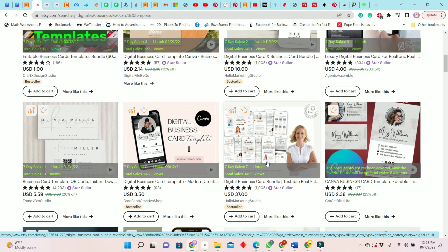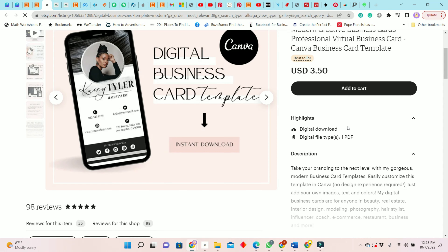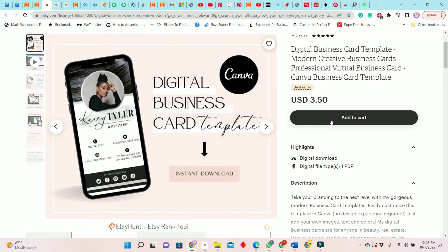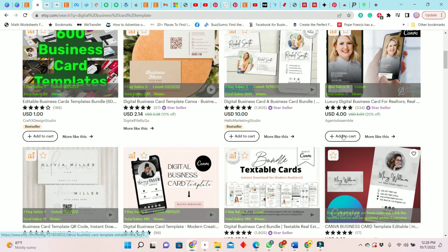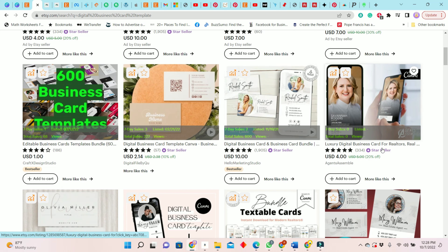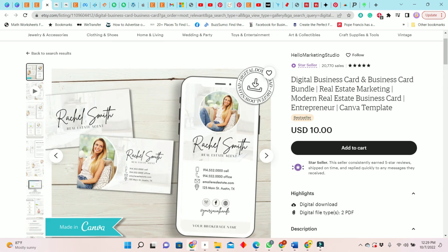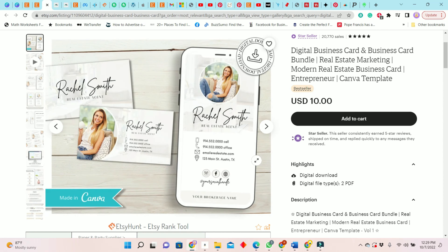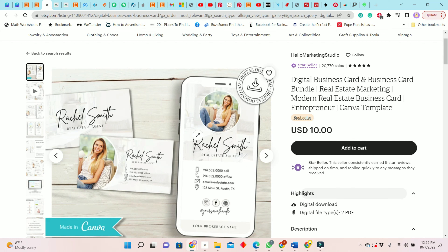Digital business cards are something I only discovered a few days ago — look at how hot it is. This one is selling for $3.50 and has made 145 sales. This one here is for real estate professionals and was made with Canva, so you can go into Canva and edit it yourself. It was posted last November, has 600 sales, and is priced at $10. This is pretty good.